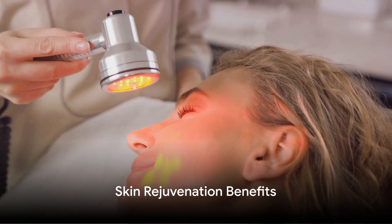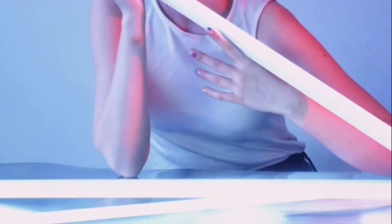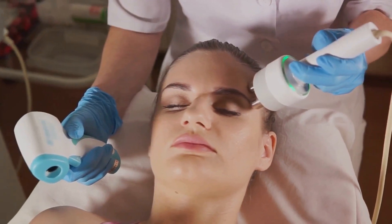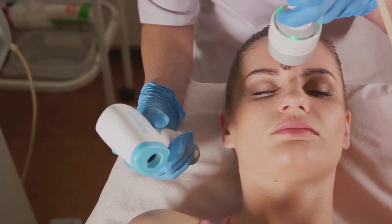This versatile device emits specific wavelengths of Red Light that penetrate the skin's surface to stimulate collagen production and accelerate the repair and regeneration of cells. Regular use can visibly reduce the signs of aging, including fine lines, wrinkles, and dark spots, promoting a smoother, more elastic, and youthful-looking complexion.